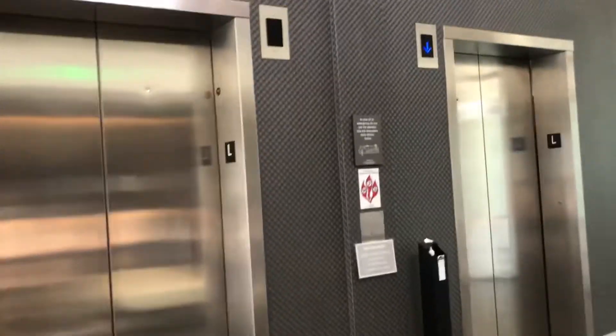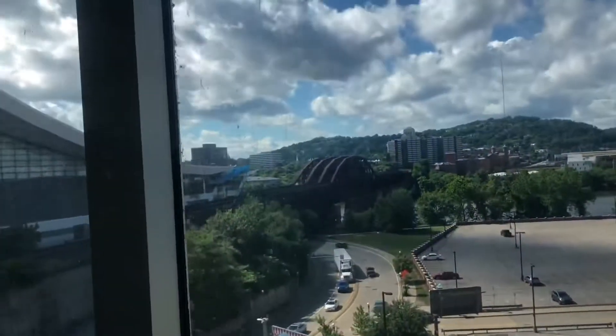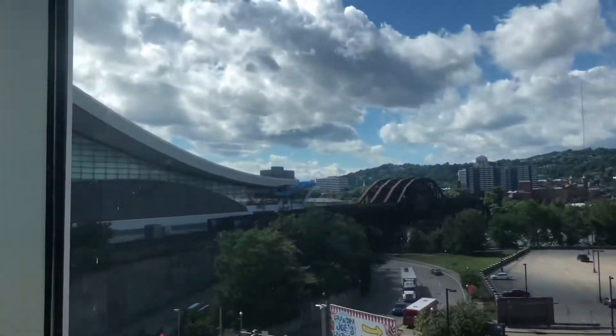These are the elevators here at the AC Hotels by Marriott in downtown Pittsburgh. We're gonna go down to one. It's a great view — we saw a train; it was a Carload Express train that came by not too long ago.